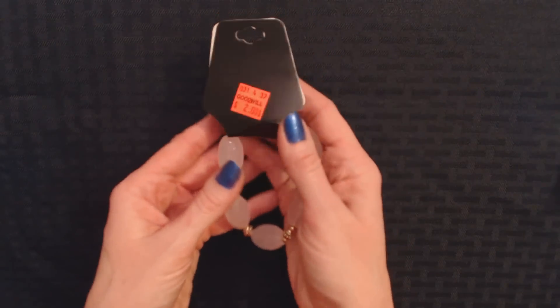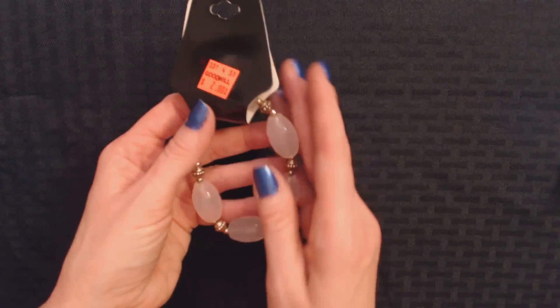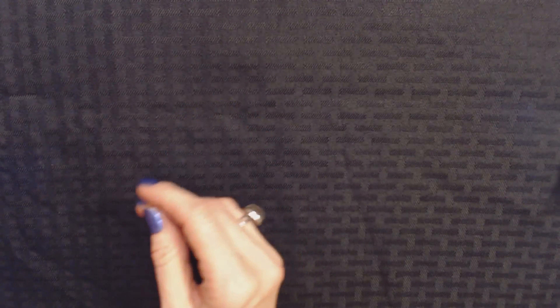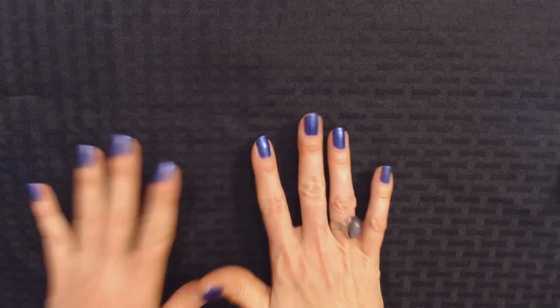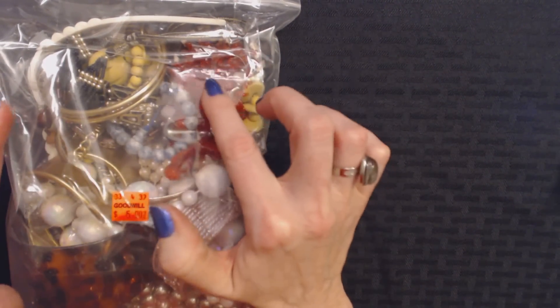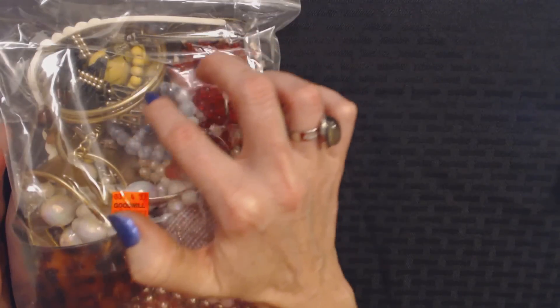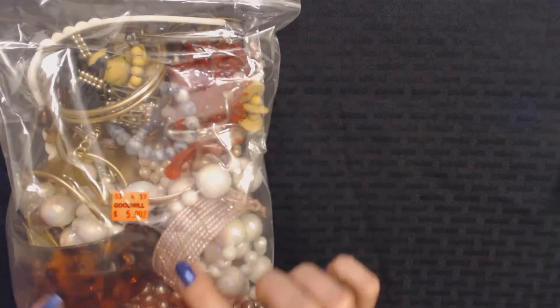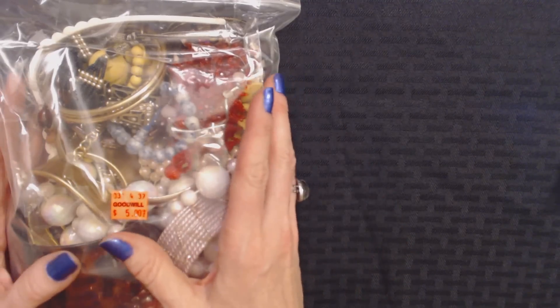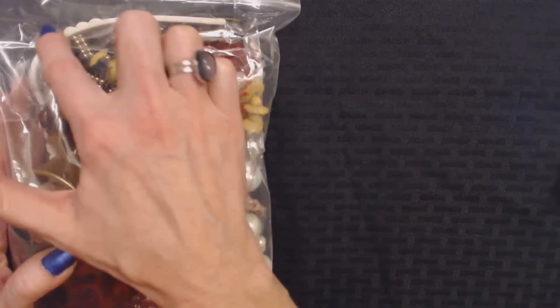I thought this was pretty. This was the only piece of loose jewelry that I bought today. Now we're going to show you the two bags so you can see how big they are. And then we're going to open them one at a time and we're going to look and see what we got. Here's the first bag. You can see all these beautiful colors in here — there's red stuff, a big gold bangle bracelet, a big cuff bracelet, a pink bracelet, and this white thing here looks like a watch.